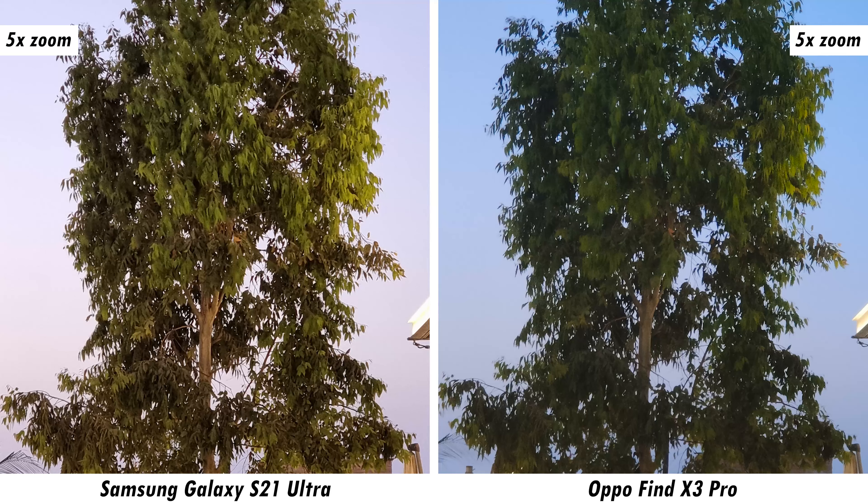That wraps up our in-depth look at both of these camera smartphones. Let us know what you think in the comments, and make sure to like and subscribe for more videos like this one. Thanks for watching — this was Vaibhav, see you in the next one!